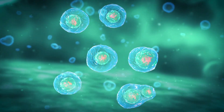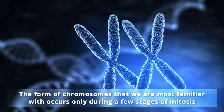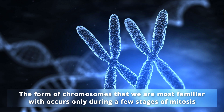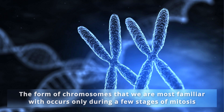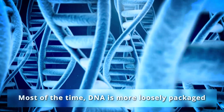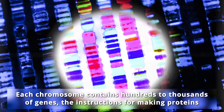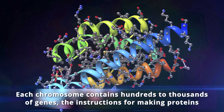The chromatin fibers are looped together and condensed into chromosomes during mitosis, the process of cell division. Since this high condensation only takes place when a cell divides, the form of chromosomes we are most familiar with occurs only during a few stages of mitosis. Most of the time, DNA is more loosely packaged. Each chromosome contains hundreds to thousands of genes — the instructions for making proteins.